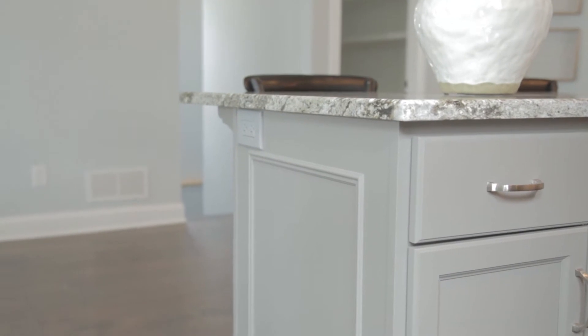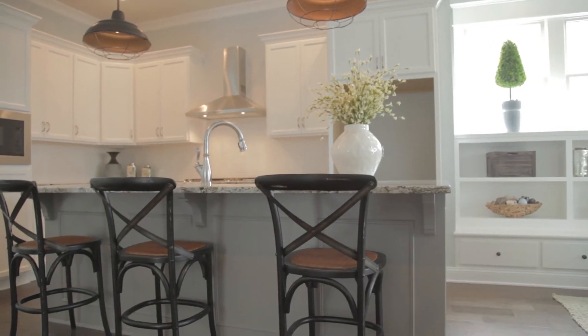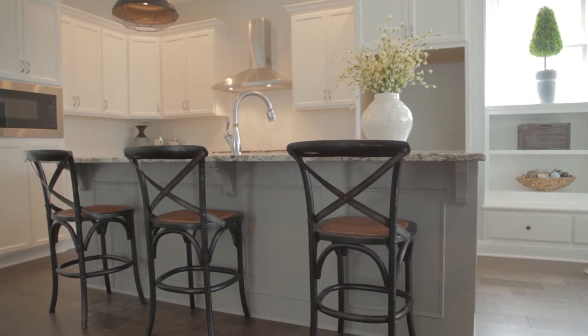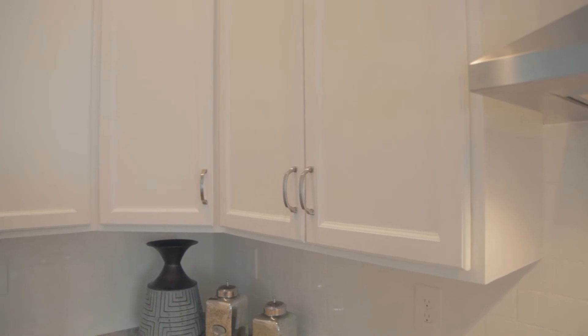What are some of the trends that you're seeing in new construction right now? Open floor plans are all the rage today. You come into this house and the living room and the kitchen are almost like the same room, which allows for big family gatherings and the ability to host everybody, especially in a home like this. White cabinets, gray islands, and sharp colors with contrast are also very popular right now.